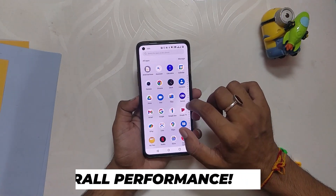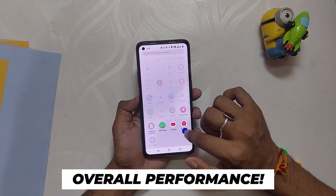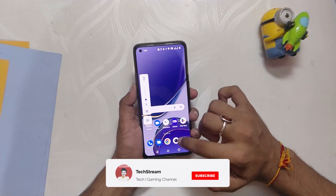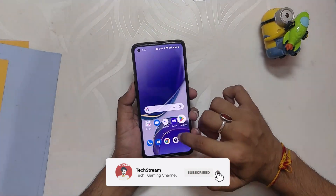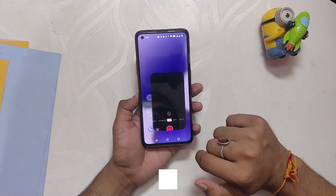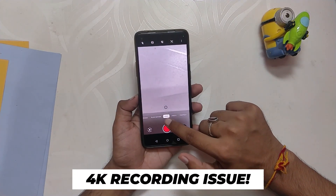If we talk about the overall general performance without gaming, it is excellent. OnePlus has improved OxygenOS 12 a lot with the consistent updates. The phone is snappy, responsive, and fast, and all the animations, app opening and closing — everything is working great. A lot of users were reporting that they are facing jitters and lags when recording a video at 4K 60fps.